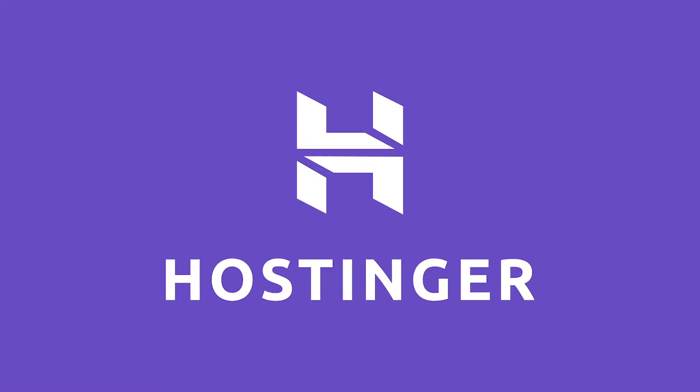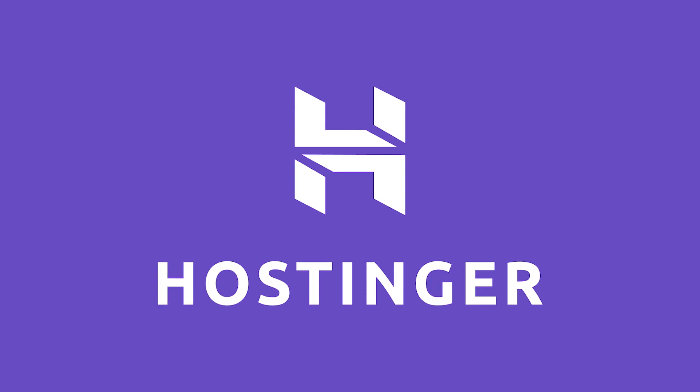In the end, it really comes down to this: if you're looking for the cheapest web hosting on the market, I would definitely recommend going with Hostinger. If, however, you're looking for more unlimited features like bandwidth, storage, and websites, I would recommend going with Bluehost. Those are the main key differences between these two hosting platforms.